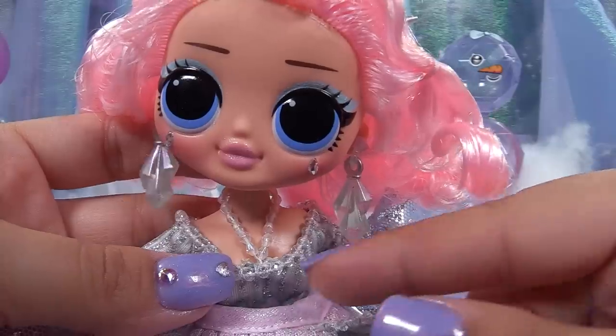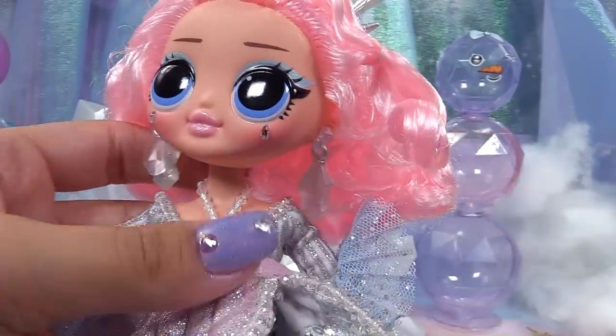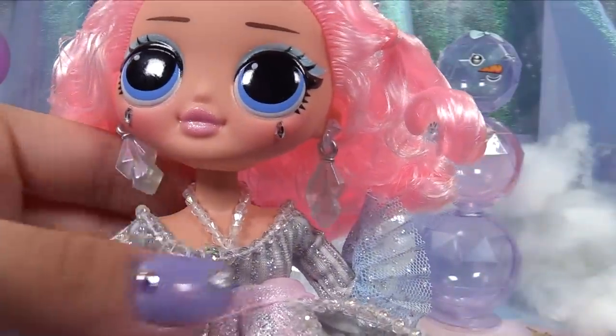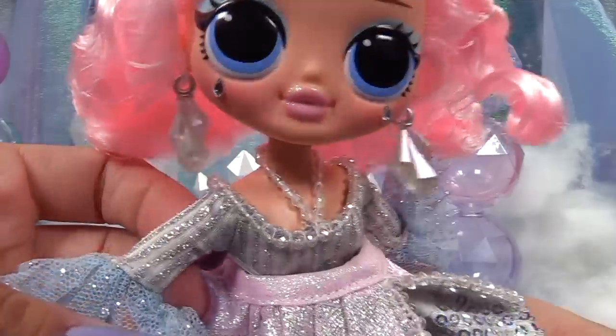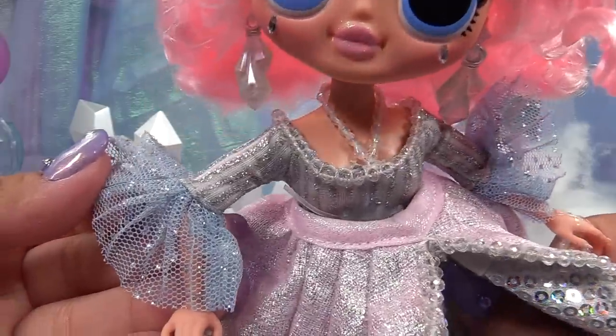She's got crystal earrings, and this part is her necklace but it's connected to the dress, so it can also be the straps to her dress. She's got all these beautiful crystals going along the neckline.